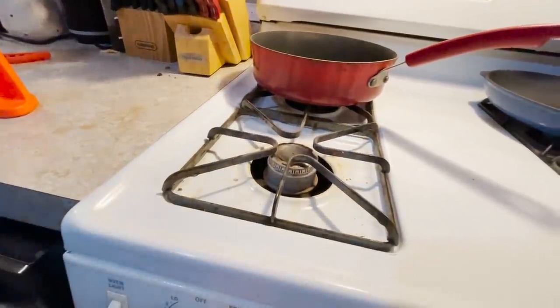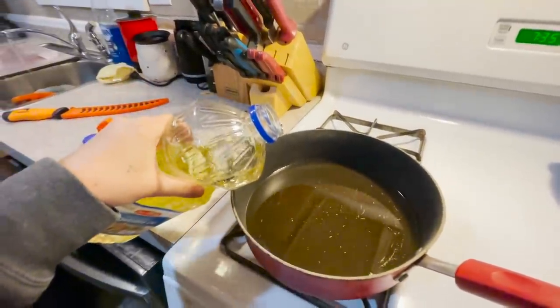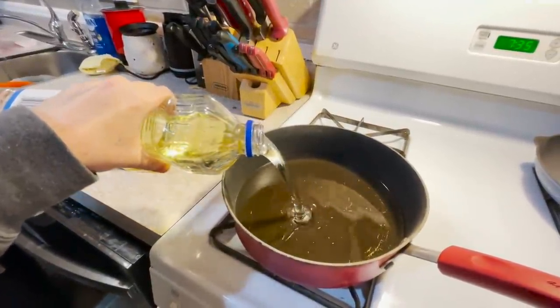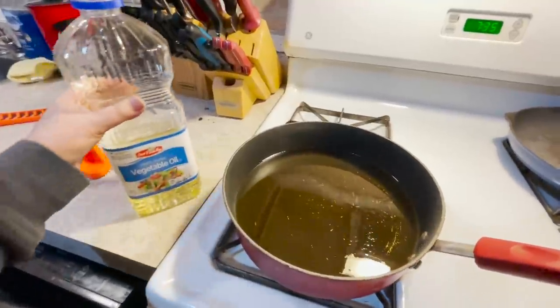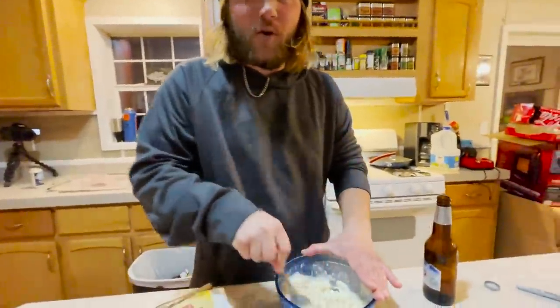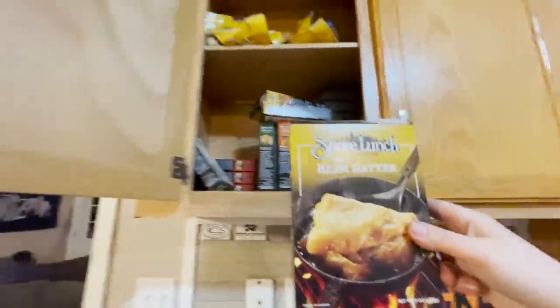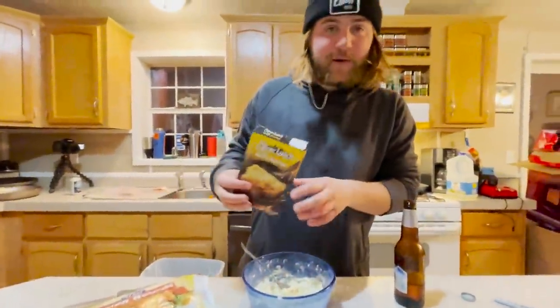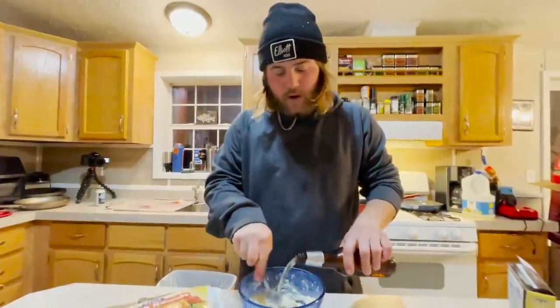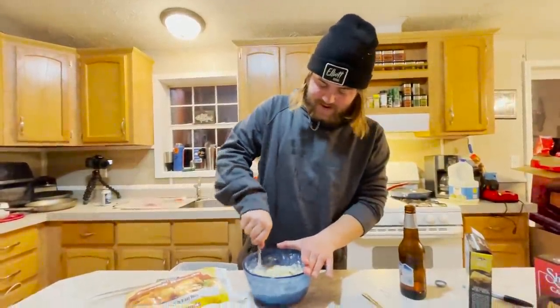Let's get the oil ripping for some beer batter. We poured the whole bag of Shore Lunch beer batter in there and you slowly add beer and stir. You want to get the consistency of pancake batter. This is a little bit thick here — you don't want it too thick. We'll dip the fillets in there and get cooking.